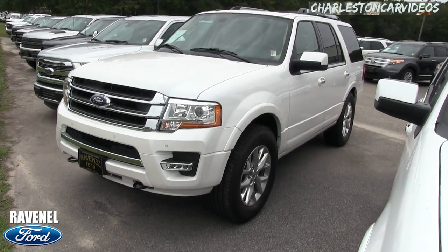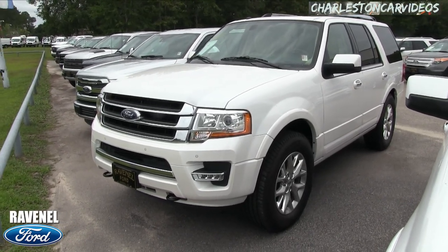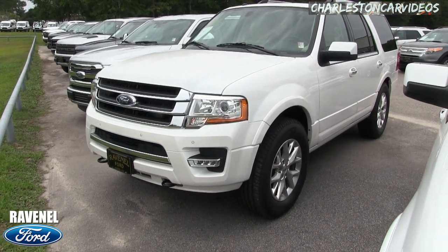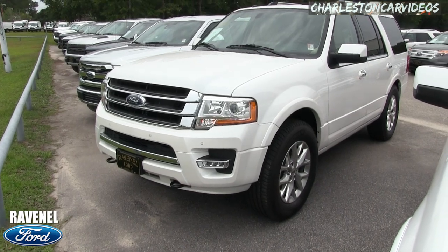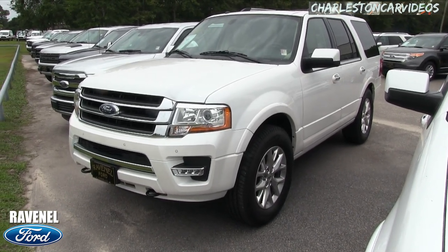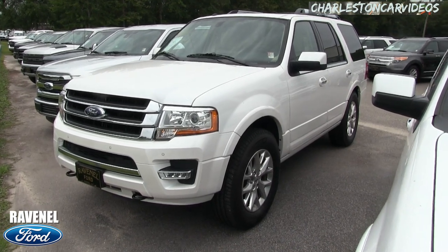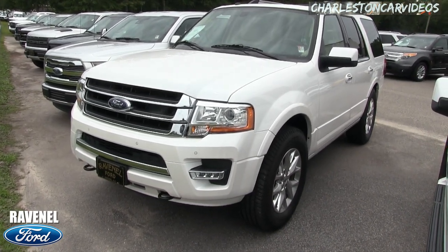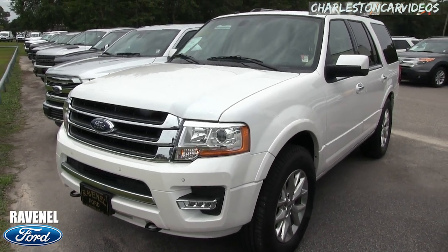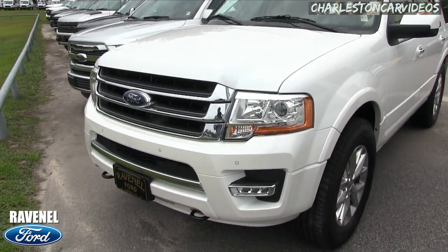What's up everybody, it's Charleston Car Videos. That's right, we're at Chad's favorite place, Ravenel Ford, looking at the 2017 Ford Expedition Limited. Stay tuned over the next few minutes — this one supposedly has four-wheel drive on it as well. What we'll do on this video is a condition report, and if I see any imperfections I will point them out on camera. Let's go ahead and get started.